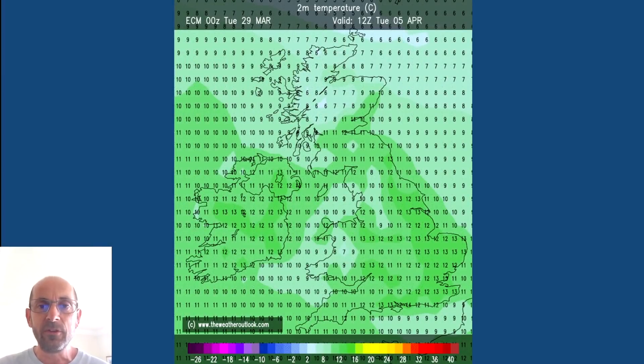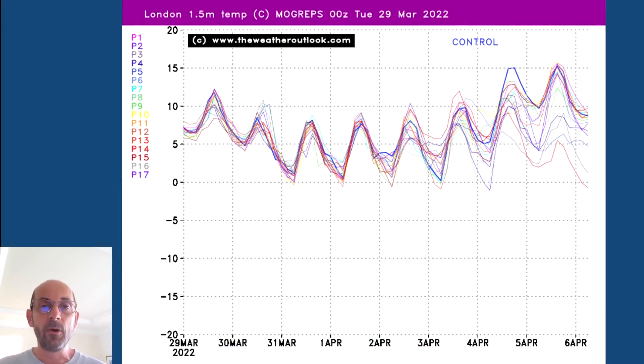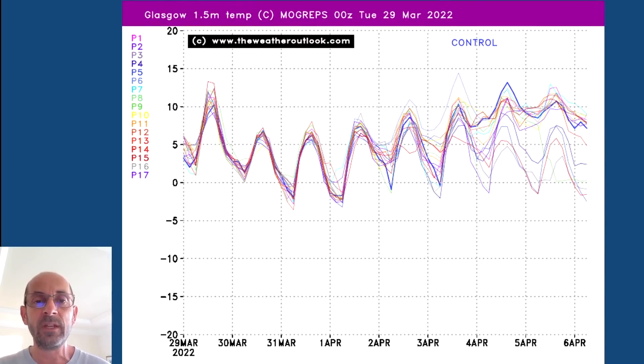As I've been saying though it turns milder later on — here are forecast values from the European ECM model at midday on Tuesday the 5th of April: 12, 13, 14 Celsius, so getting back to the average for early April. The MOGREPS two metre temperature ensemble really supports that general theme. In the short term, values for London take quite a sharp dip with maximums on the 31st and 1st around six, seven or eight Celsius, but later on there's an upward trend supporting a transition back to less cold weather — and it's a similar story on the Glasgow plot: the cold plunge then the recovery towards the end of the first week of April.